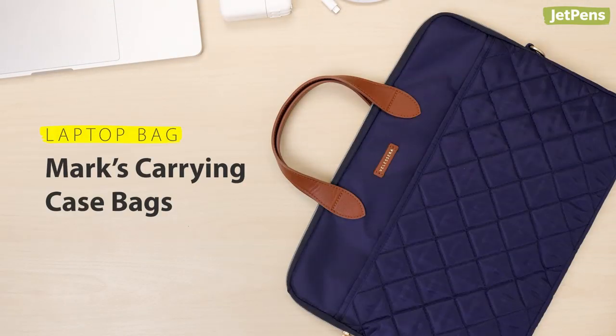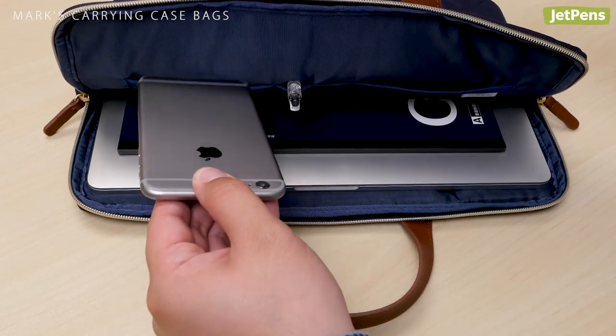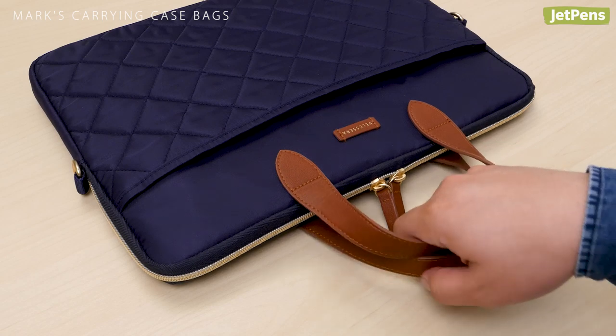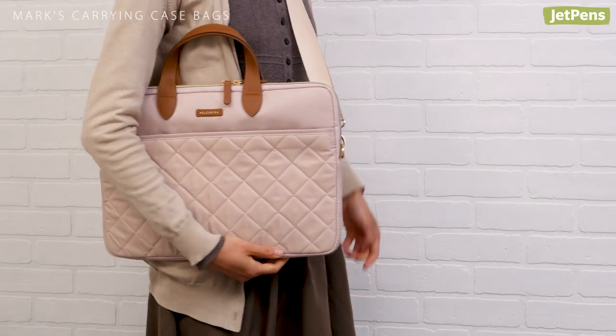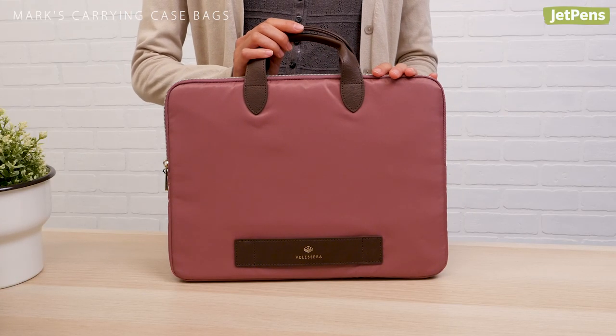Laptop Bag. Mark's Carrying Case Bag is a stylish bag for all of your necessities. It has a space for your laptop and notebooks and pockets for other items. You can hold it like a briefcase or attach a strap to carry it on your shoulder. A strapless version without the front pockets is also available.